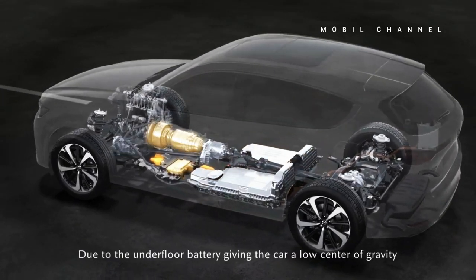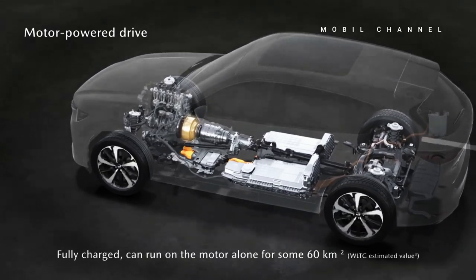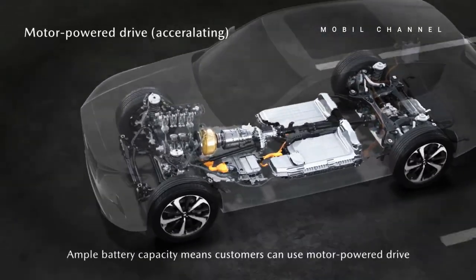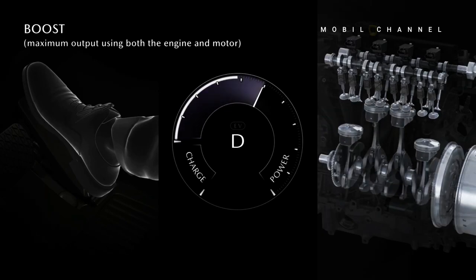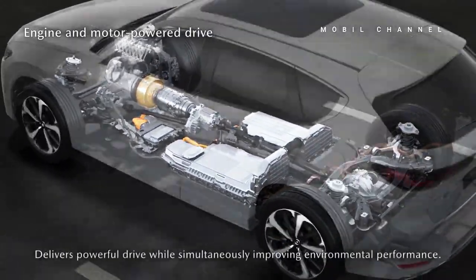The engine works together with an eight-speed transmission system. The CX-60 is Mazda's first model based on the Skyactiv multi-solution scalable architecture platform, featuring an elongated front engine and rear-wheel drive layout.